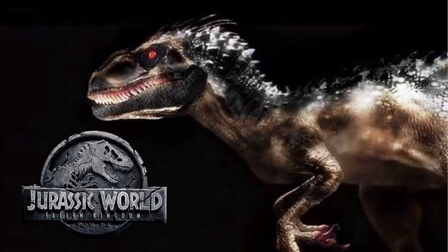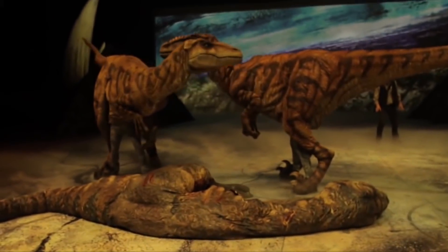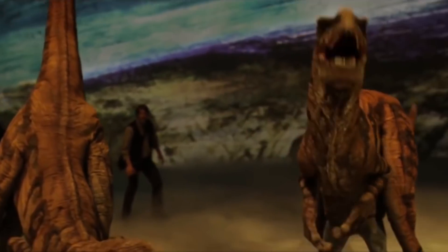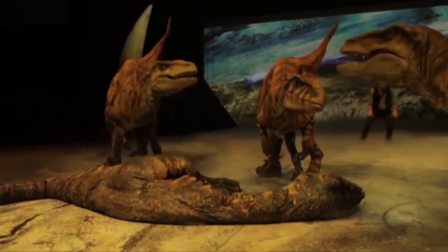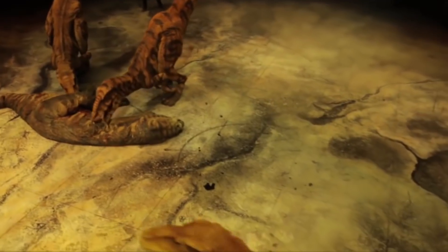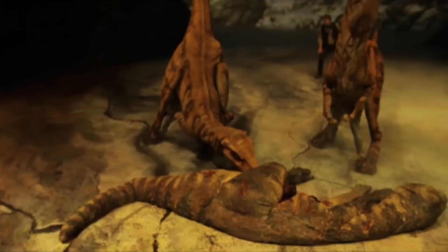Is it going to be Velociraptor? Because of its size, I'm inclined to think that it's going to be more closely related to the larger Utahraptor. For those who aren't familiar with the Utahraptor, it is the largest raptor ever discovered. The species has a size that rivals that of the popular Allosaurus. So it'd be interesting to see if they actually do incorporate Utahraptor DNA with the new Indoraptor to appear in Jurassic World: The Fallen Kingdom.